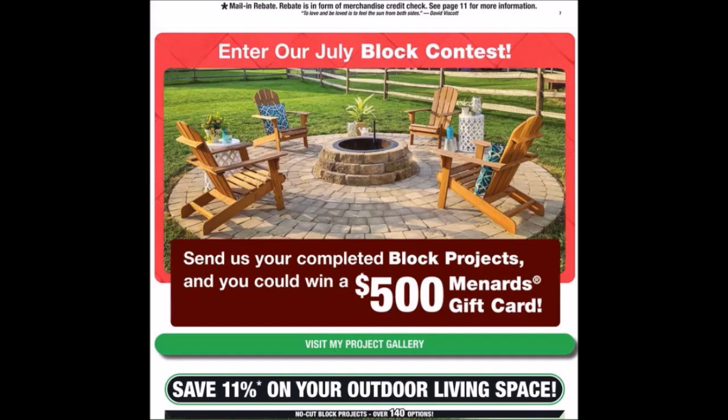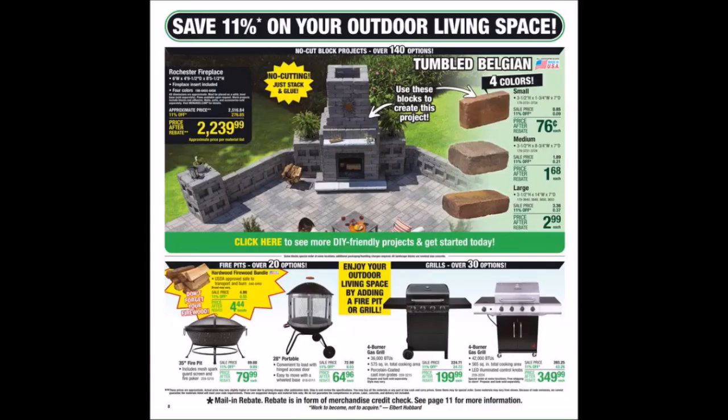They have their July block contest — send them your complete block projects for a chance to win $500 and a Menards gift card. Visit the project gallery to enter. We also have your outdoor living space with some fire pits and grills down at the bottom.